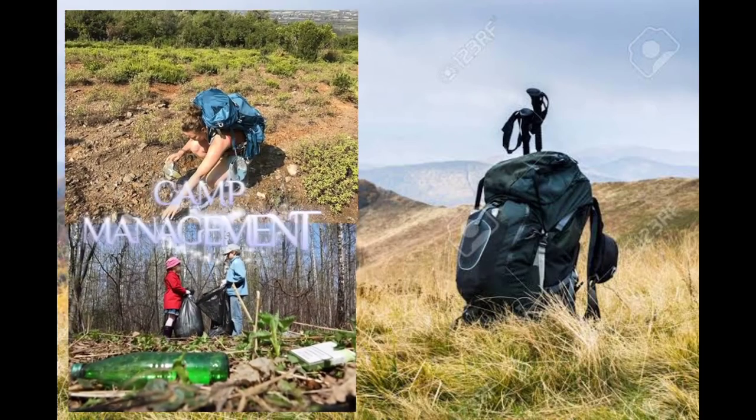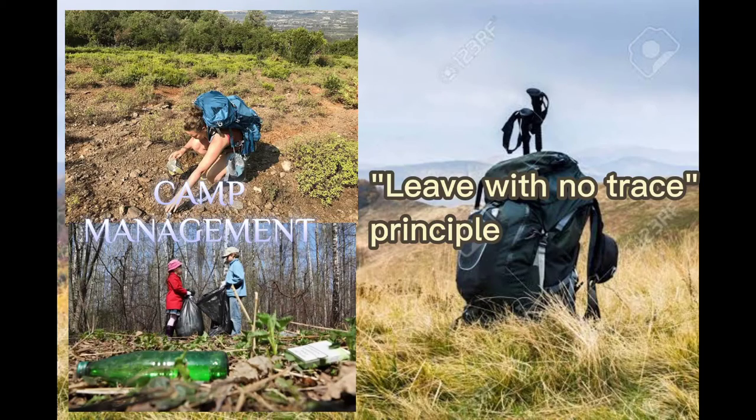Then, camp management: one must be equipped with the environmental rules and know their role as a hiker toward the natural environment. You should know what to bring to avoid destruction of the natural environment. We have the Leave No Trace principle. To achieve this while hiking, be responsible with your wastes — bring something to dispose of your trash and do not just throw it on the ground. Do not bring things that can cause destruction to wildlife, and do not commit any act of environmental destruction.